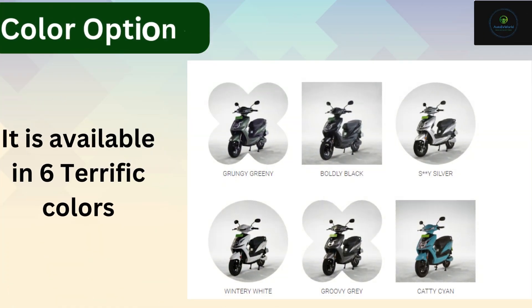Color options: it is available in 6 terrific colors — Grungy Greeny, Boldy Black, Silky Silver, Wintry White, Groovy Gray, and Catty On.